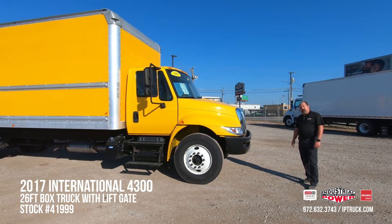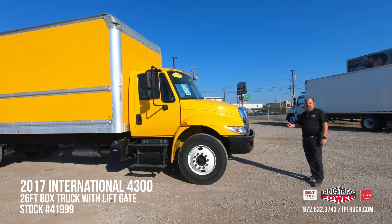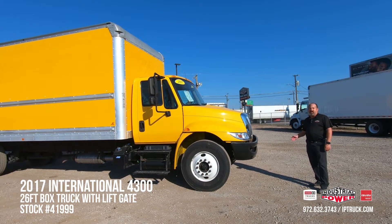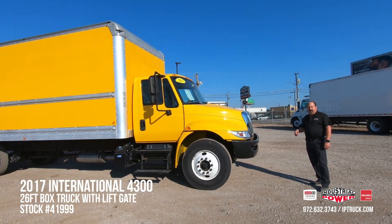Before we jump into the walk around on this truck, we want to make sure you hit that subscribe button and the notification bell, so every time we put new product online, you'll be able to be notified and you can take a look at it.